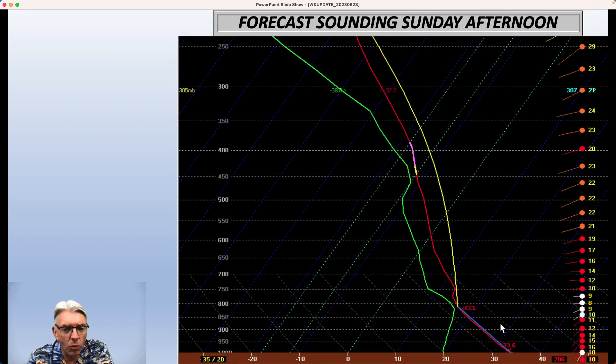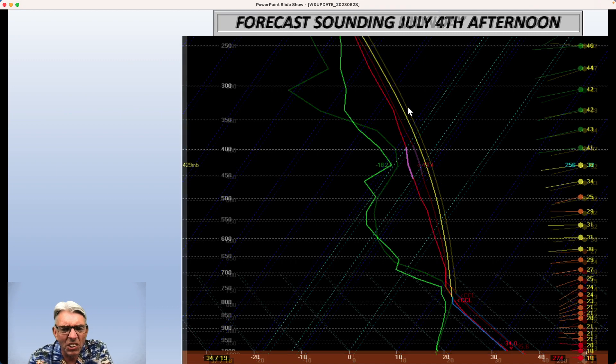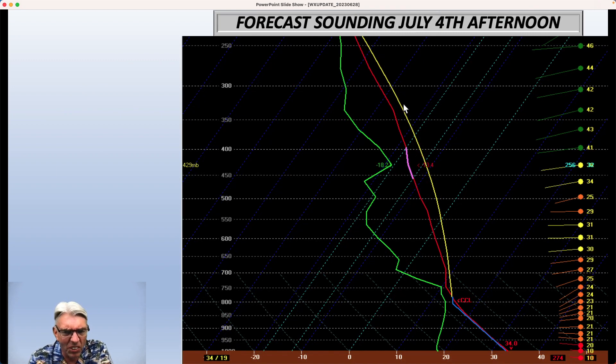Then on Sunday, we're right back to where we were on Friday — the air rises, convection initiates, and the yellow line takes it all the way up past 250 millibars. On Monday afternoon, same thing — not quite as buoyant, but still there. And on July 4th afternoon, it's still there.